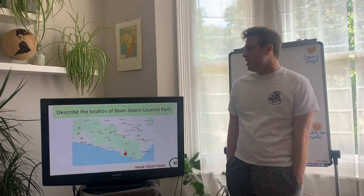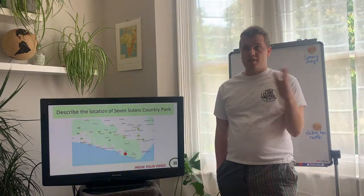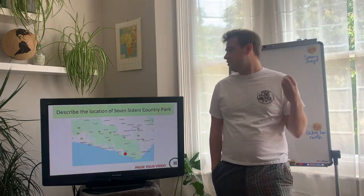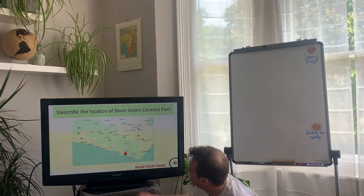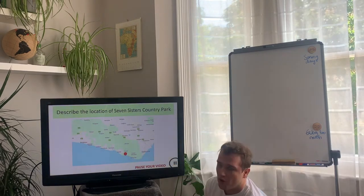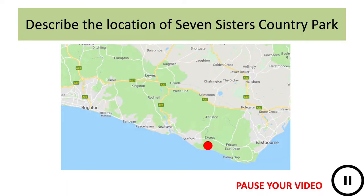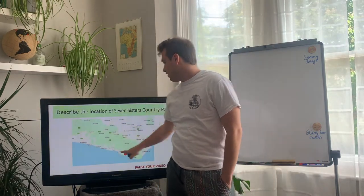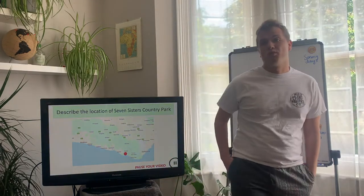You're all going to go there and explore this wonderful place. First, tell me the location — write three bullet points describing the location. When describing somewhere's location, you need to use compass directions. I'll give you one to get started: Seven Sisters Country Park is south west of Polgate. Key answers include: south east of Brighton, west of Eastbourne, south of Alfriston, or simply that it's on the south coast.